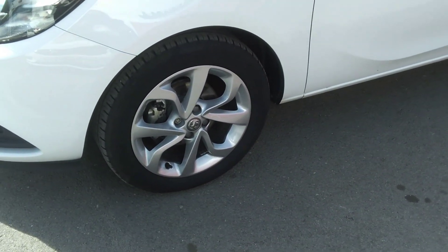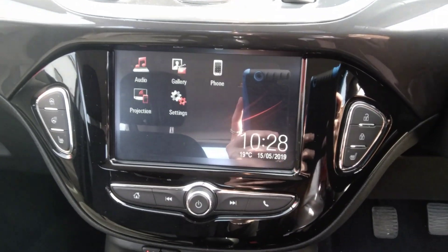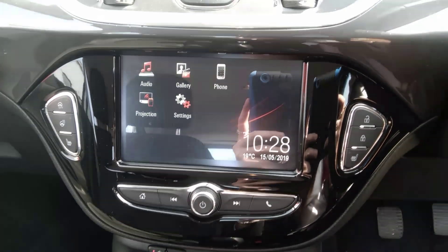As we go into the car, the unique features here include the black cloth interior, touchscreen, AM/FM DAB radio, Apple CarPlay and Bluetooth connectivity.